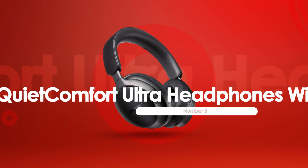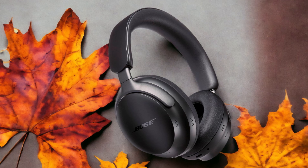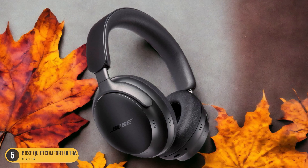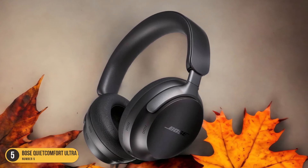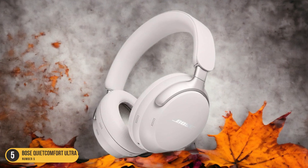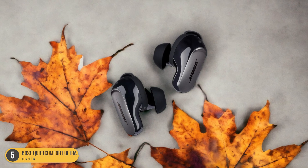At number 5, we have the Bose QuietComfort Ultra Headphones Wireless, best for travel. When it comes to the ultimate travel companion in the form of headphones, the Bose QuietComfort Ultra Wireless Headphones reigns supreme. These over-ear headphones provide a luxurious experience from the moment you put them on. The plush ear cushions envelop your ears, creating a seal that blocks out the noisy world around you. With top-of-the-line noise-canceling technology, the Bose QuietComfort Ultra immerses you in your music or podcast without any distractions.